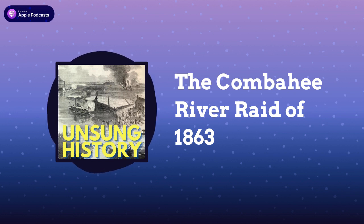Harriet Tubman, who had escaped slavery in Maryland in 1849, arrived in Beaufort in 1862. It was not her first time back in the South since her escape. She had returned around a dozen times, liberating 60 to 70 people, including many of her family members. At the request of Massachusetts Governor John Andrew, Tubman traveled to South Carolina to join the Union Army as a nurse, cook, laundress, and — most importantly — a scout and spy.